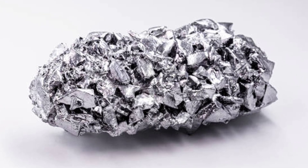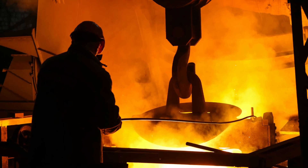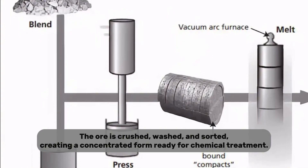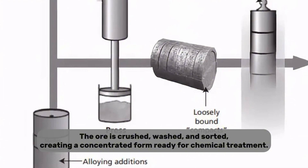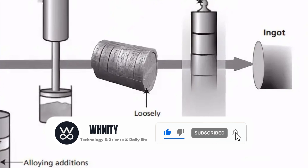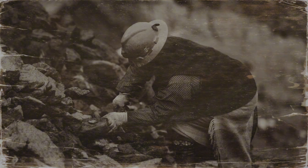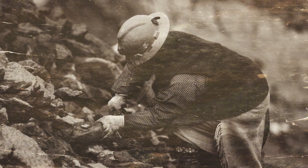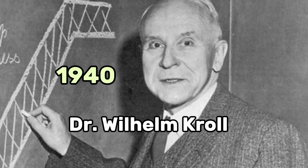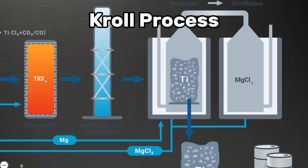Once mined, the ore isn't ready to become titanium just yet. It must first be processed to remove unwanted impurities. The ore is crushed, washed, and sorted, creating a concentrated form ready for chemical treatment. But here's the tricky part: titanium bonds tightly to other elements, especially oxygen, making it notoriously difficult to isolate. For a long time, scientists struggled with how to extract it efficiently. The breakthrough came in the 1940s with Dr. Wilhelm Kroll, who invented the Kroll process, still the most common method used today.